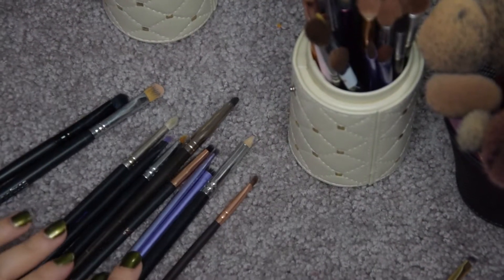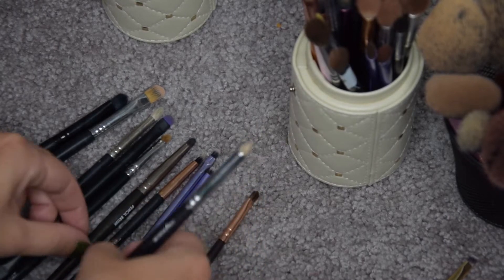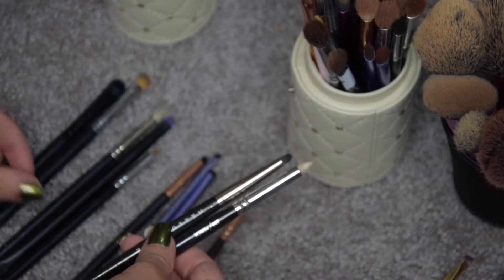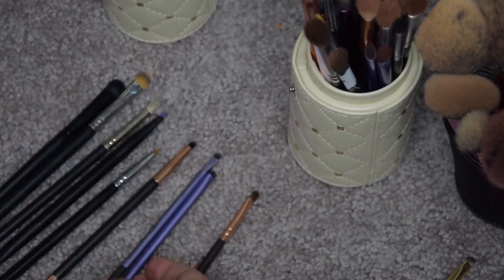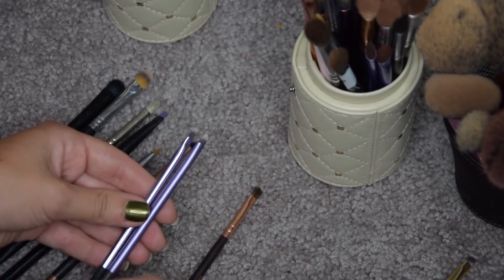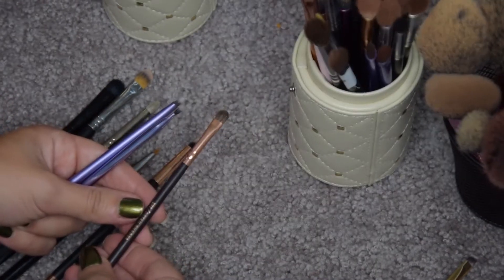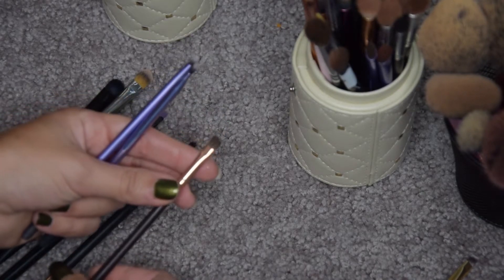Zooming in closer so you can see the brushes better. I have some pencil brushes — this is from Zoeva and this is from Makeup Geek. I love them both, so these I'm going to keep for sure. These two little Real Techniques brushes I'm also going to keep because they're really nice. Same goes with this Zoeva small detail shader brush — it's nice and fluffy and perfect for inner corner highlight.